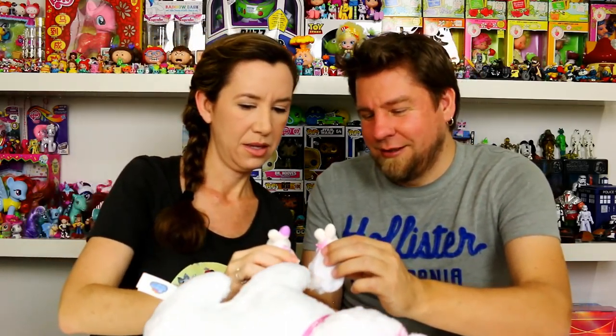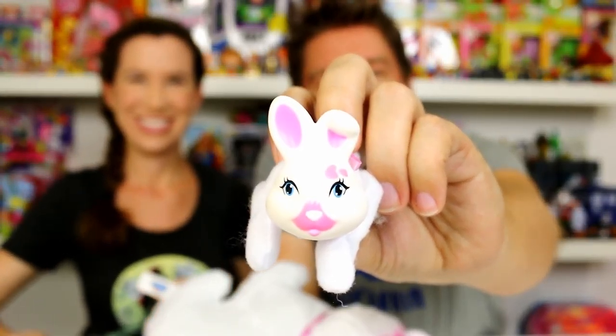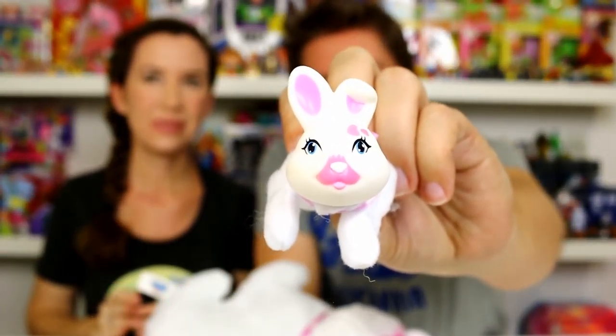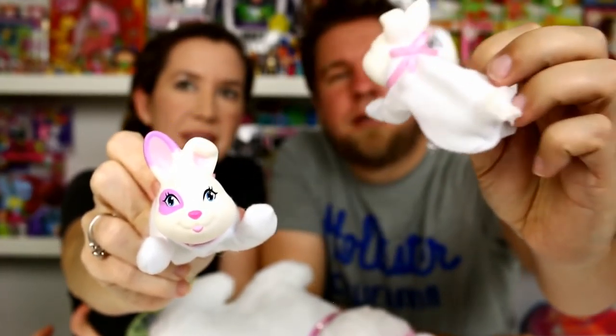We have another girl - another girl! Mine has the crooked ear but it doesn't have the purple around the ear. I've got purple around the nose instead. These are cute - she's got a white nose.